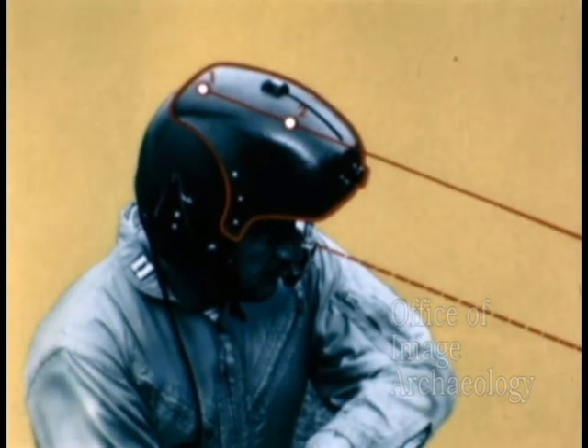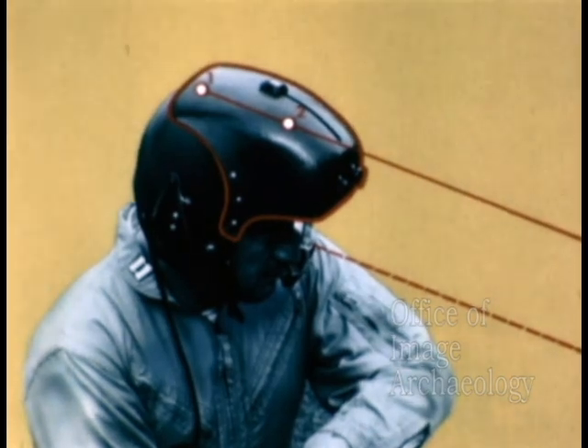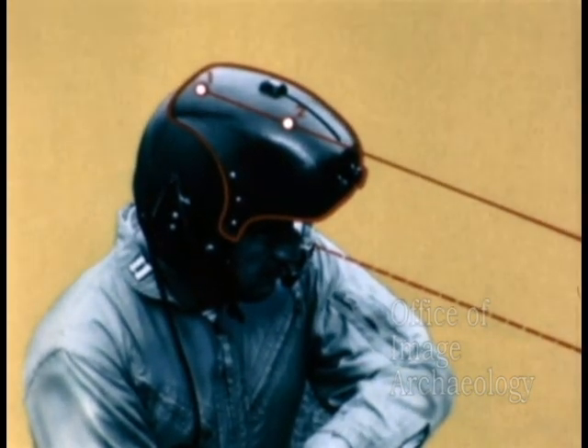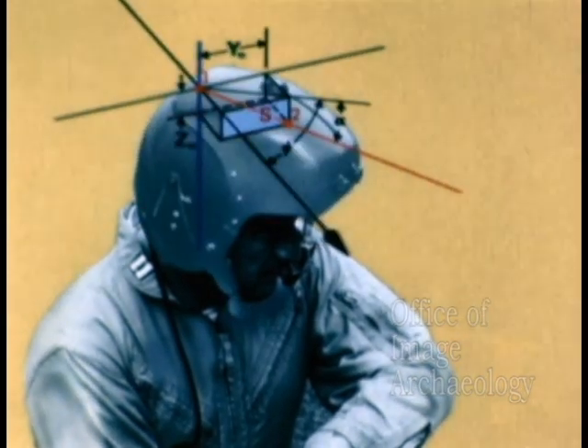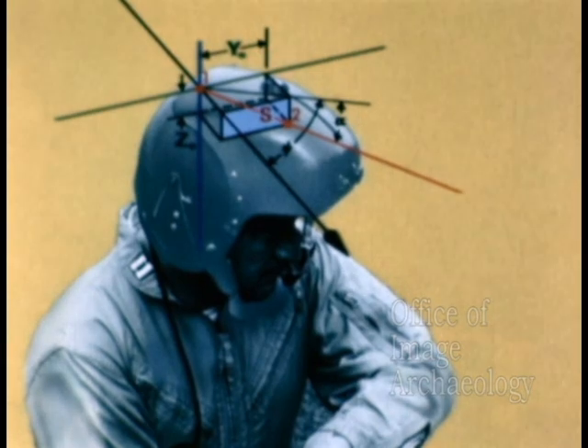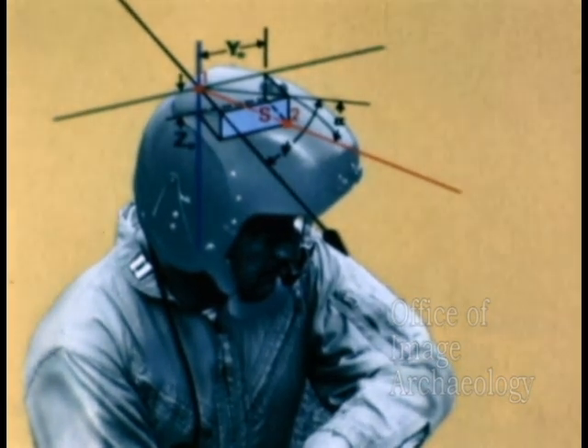Now to measure the line of sight angles, we must locate these two detectors in space and determine their positional relationship to the vehicle's reference axis. Here we can see the coordinate system for measuring the azimuth and elevation angles, psi and alpha.